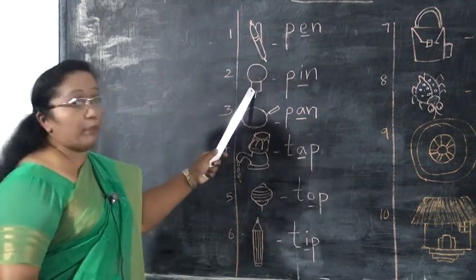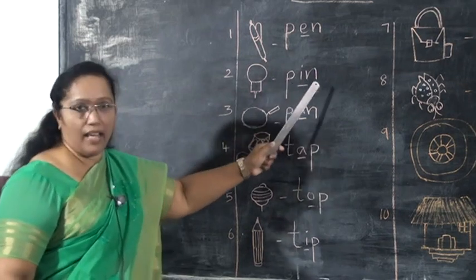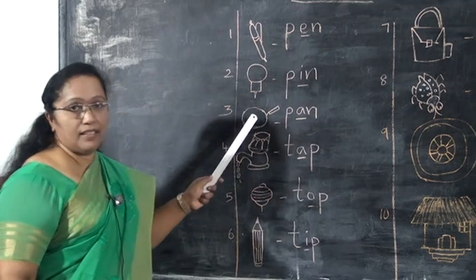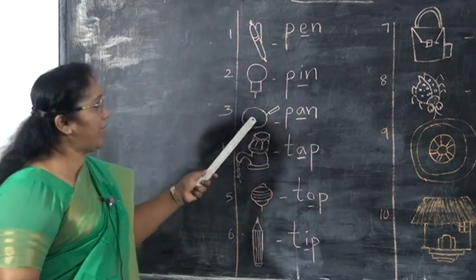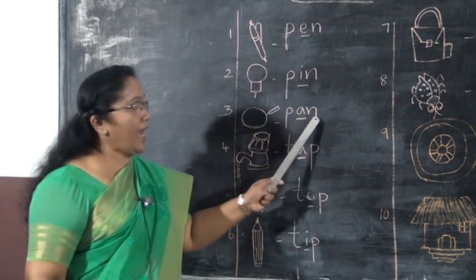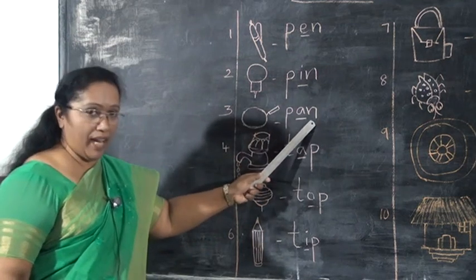Second, what is this? This is a pin. What is the spelling of pin? P-I-N. Say loud, P-I-N. What is this? This is a pan. Pan. What is the spelling of pan? P-A-N. All of you say P-A-N. Pan.